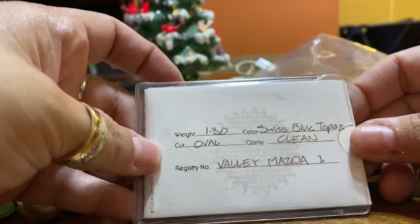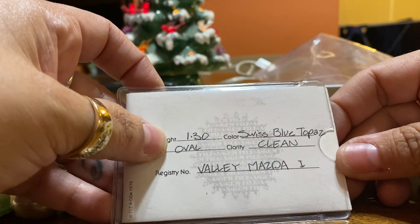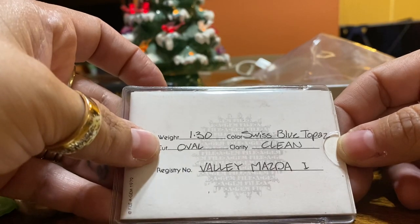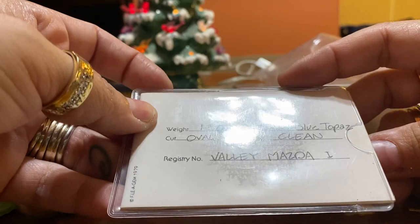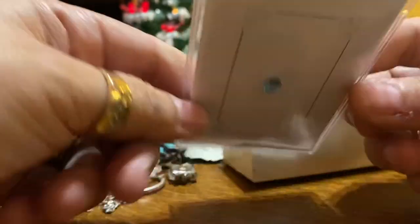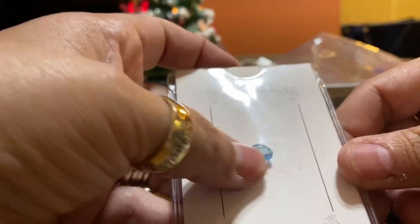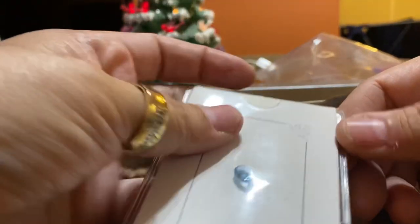I got this at the flea market too. It says weight 1.3, Swiss blue topaz, oval, clean valley. Here's the stone — it is a blue topaz, which is my daughter's birthstone. I got it for like a couple of dollars, so I thought that was cool.